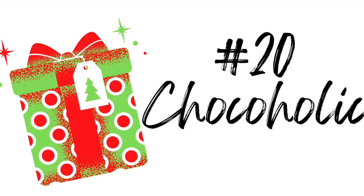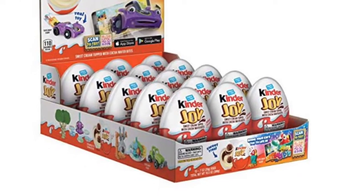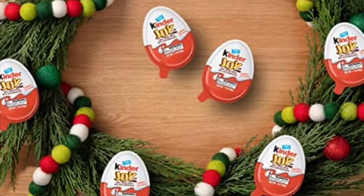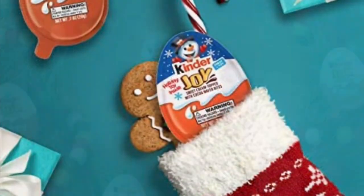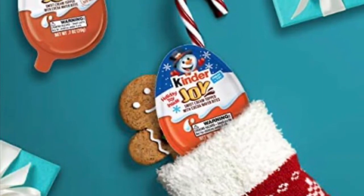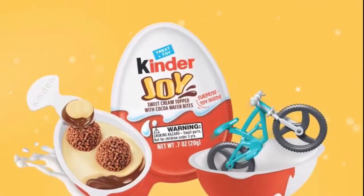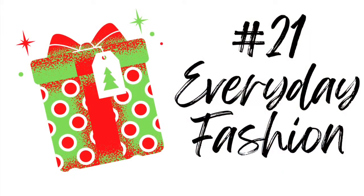Absolutely everyone has a chocoholic on their gift list, and I'm going to suggest a new idea, which is buying a case of Kinder eggs. If you've ever tried this or you have a child in your life, you understand the attraction. Each egg not only has high-quality chocolate but a delightful little surprise inside. So if you are doing stocking stuffers this year or looking for an unusual gift, this is it.